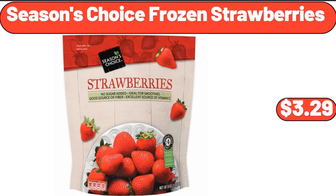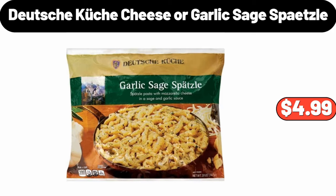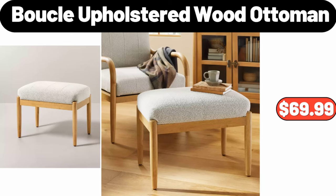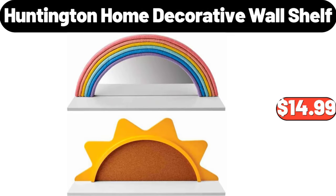Season's choice frozen strawberries, $3.99. Spray kitchen faucet, $164.99. Deutsche Küche cheese or garlic sage spaetzle, $4.99. Boucle upholstered wood ottoman, $69.99. 2 slice toaster, $21.99.